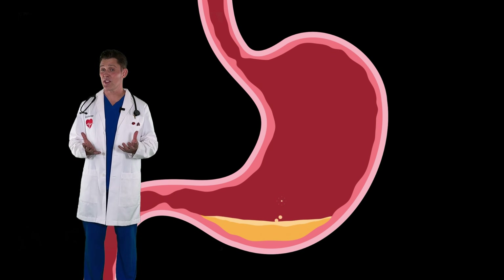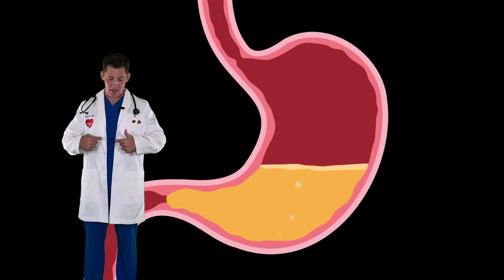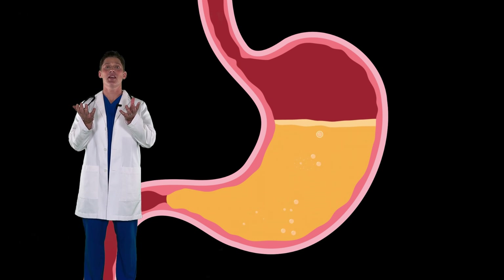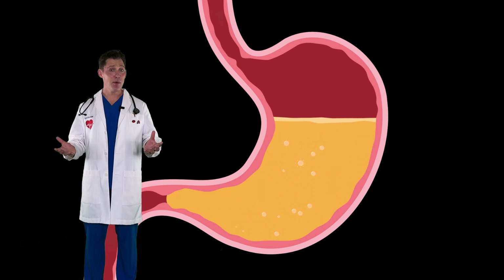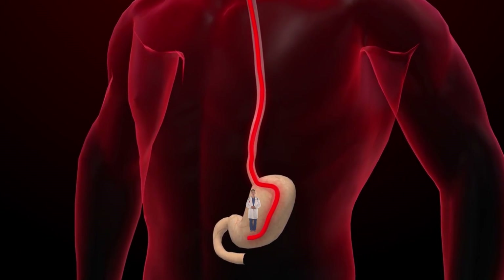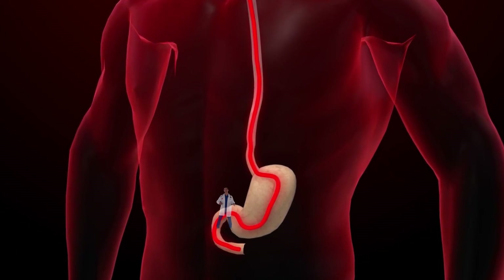Sometimes when we swallow or eat certain foods, we can get extra gas in our stomachs. And that gas can go up the esophagus and come out the mouth as a burp. When the food is done in the stomach, it moves next to the small intestine.